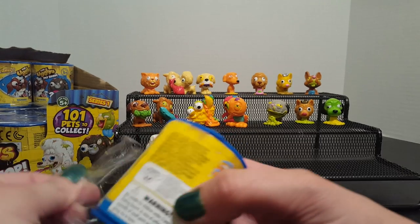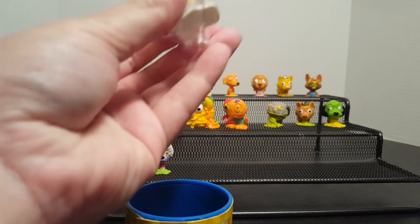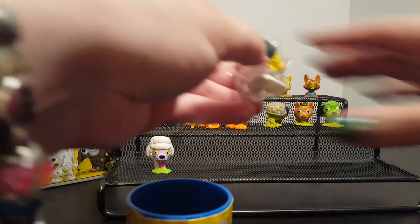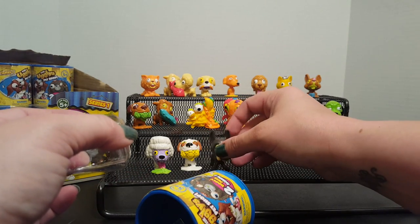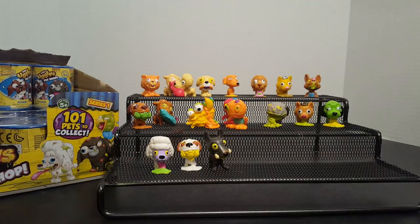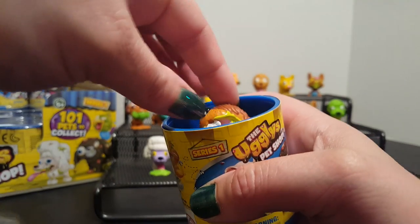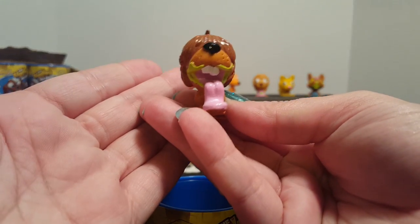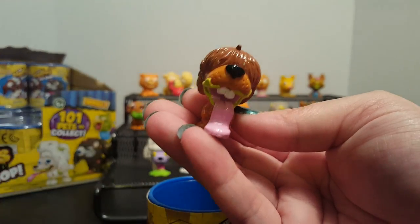After this one we're gonna have four more to open. This is the Junk Russell. And our next one is the Dopey Doberman — yes!